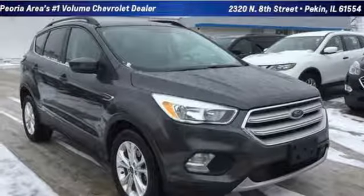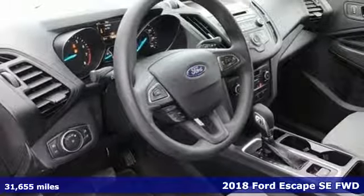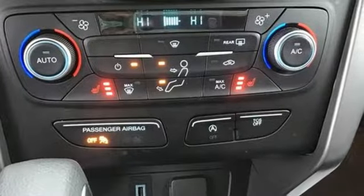It's a 2018 Ford Escape. Get away every time you get into this Escape. Its amazing ability and maximum cargo configurability make every trip the perfect journey.